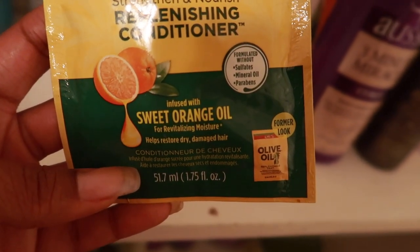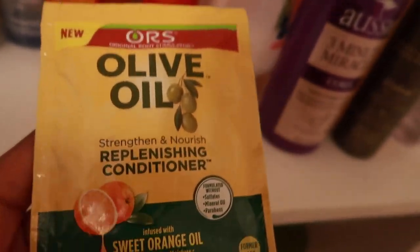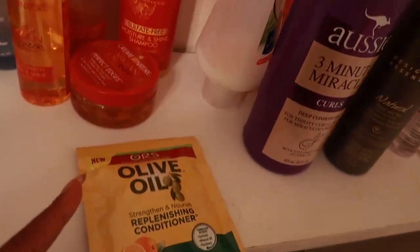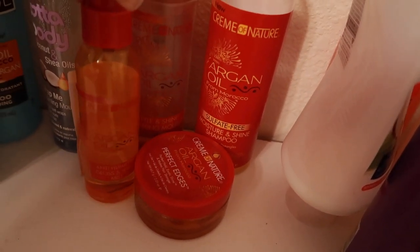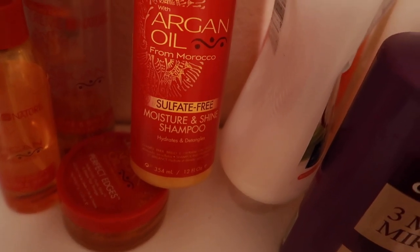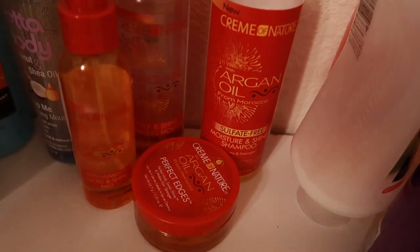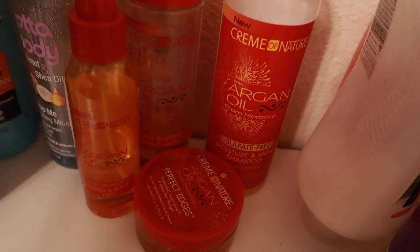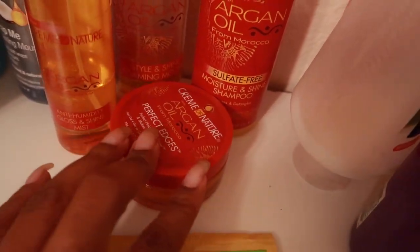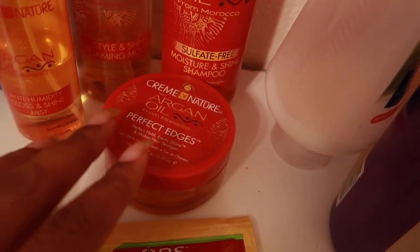I use ORS primarily in my pre-poo. We have the argan oil, and Cream of Nature — this sulfate-free shampoo is everything to me. I was using it exclusively last winter. I also love their mousse. The Perfect Edge is okay — I honestly think I only bought it because it was on clearance.